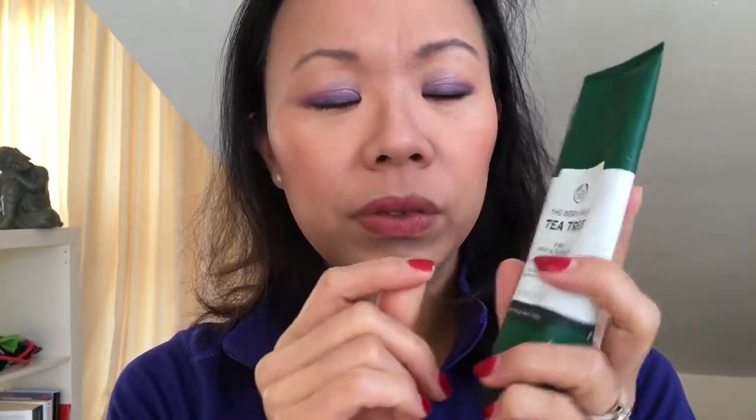At nighttime I do a bit more. I use the Body Shop Tea Tree 3-in-1 Wash Scrubbing Mask. I love tea tree — it's not too aggressive, it cleans off my makeup, and just makes my skin pretty clear. It also has a little bit of granules in there to give a gentle scrub.